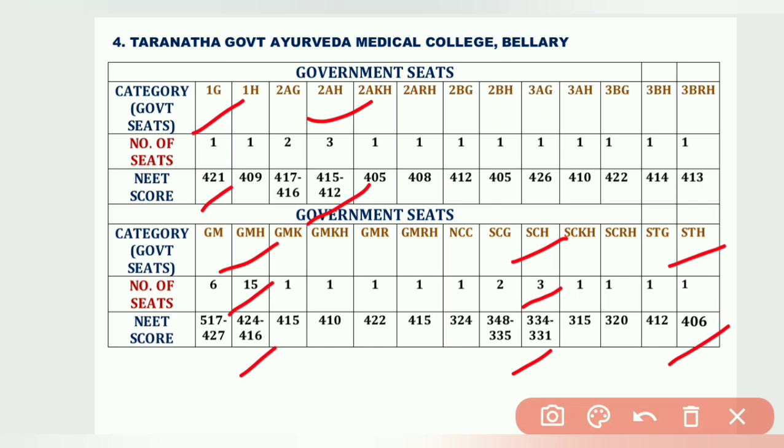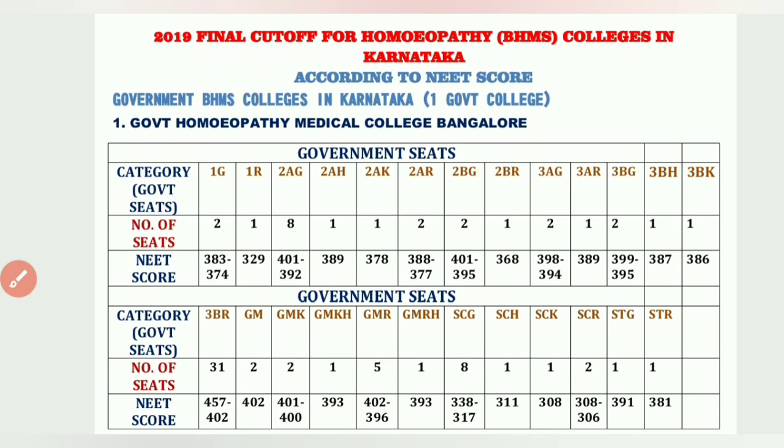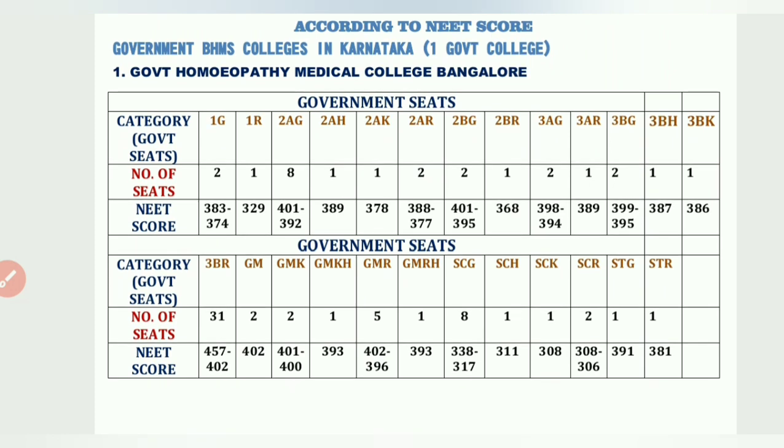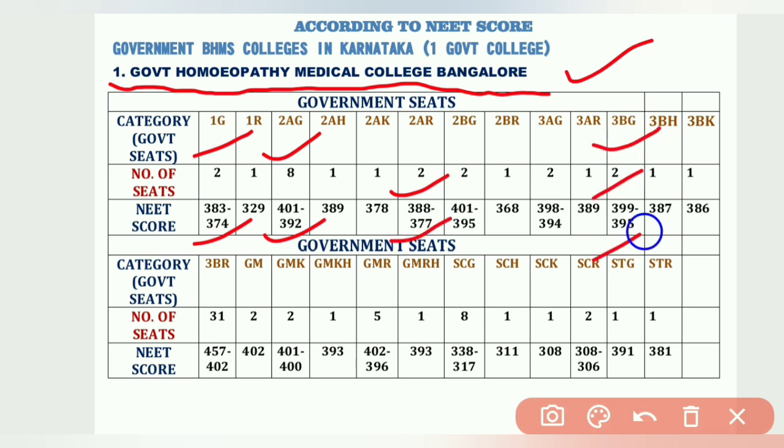Now discussing the 2019 final cutoff for homeopathy BHMS colleges in Karnataka. There is only one government college: Government Homeopathy Medical College, Bangalore. 1G has 2 seats from 383 to 374; 2AG has 8 seats from 401 to 392; 2AR has 2 seats from 388 to 377; 3BG has 2 seats from 399 to 395.